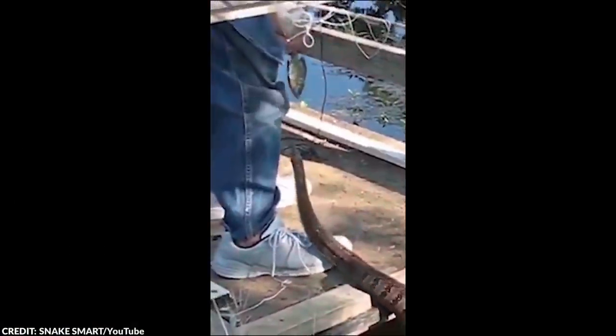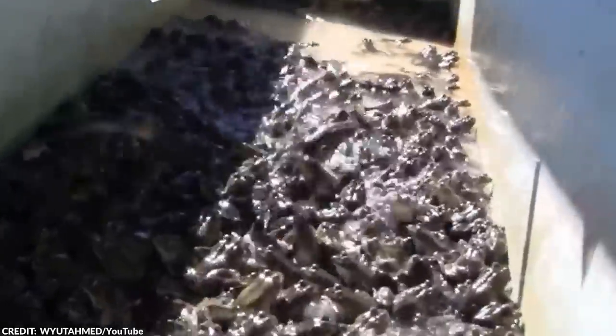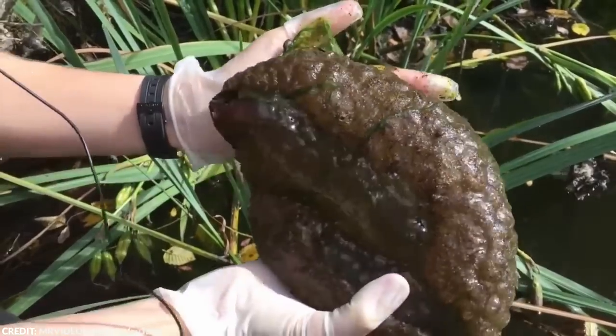So which of these incredible finds surprised you the most? And have you ever found something strange in your local pond? Share your stories in the comments down below. Also, check out our other cool stuff showing up on the screen right now. And I'll see you in the next video. Take care, everybody!